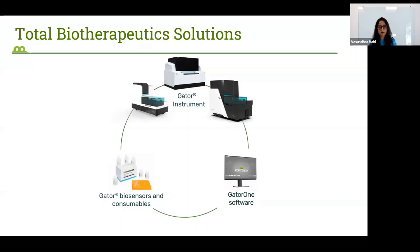GatorBio offers a total solution for biotherapeutics development, which includes Gator instruments. This slide shows our three instruments: the Gator Prime, the Gator Plus, and the Gator Pro. The Gator Prime is our lowest throughput instrument with eight spectrometers and is compatible with a 96-well plate. The Gator Plus also has eight spectrometers but can accommodate a 384-well plate, allowing more samples per run.